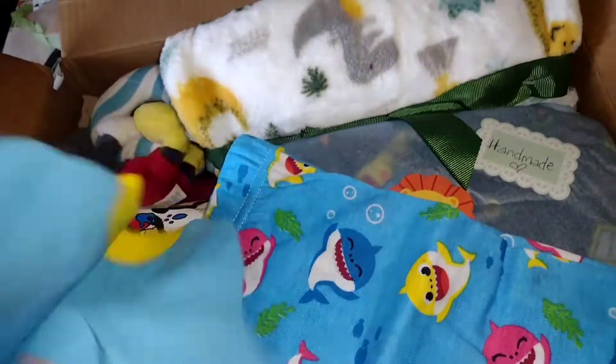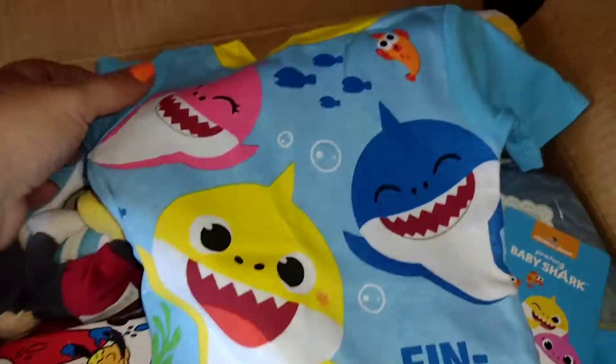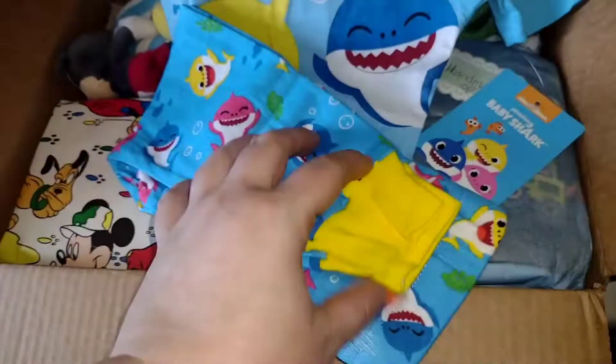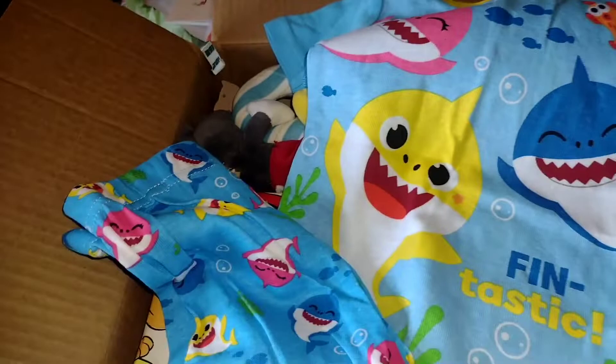Oh my gosh, I wanted Baby Shark — oh my gosh, yes! Love it! Look at this — how cute is this Baby Shark outfit? And here are the pajama pants. I was actually looking at this set for Tommy but I didn't get it. Excuse me, let me take some of my tape off.